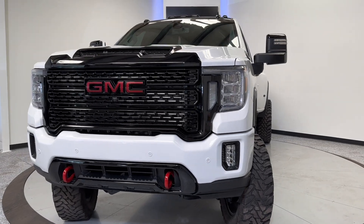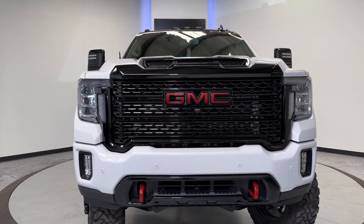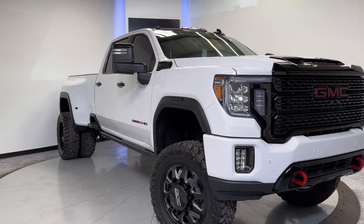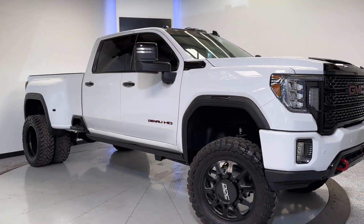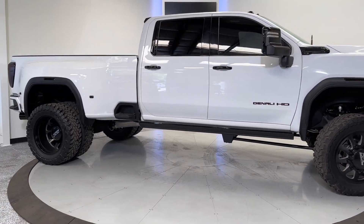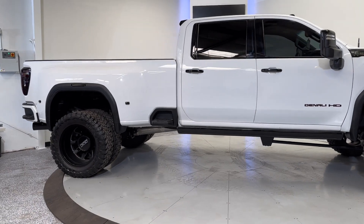Hey, what's going on everyone? Thank you for checking out this 2022 GMC Sierra 3500 Denali from TJ Chapman Auto. It does have a branded title, but everything has been repaired back to factory settings and standards. It will also be Utah safety inspected, emissioned, as well as a 150-point in-house inspection completed on it.